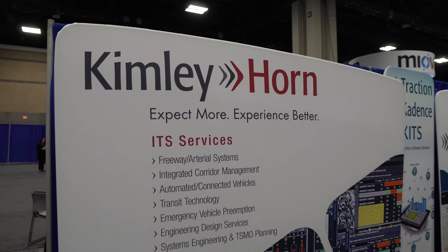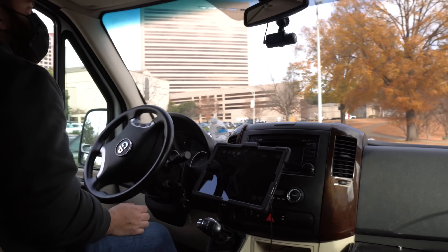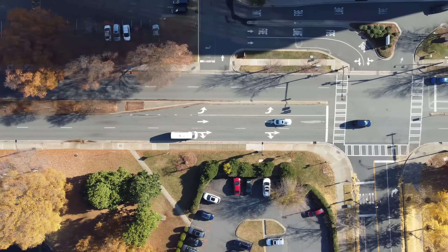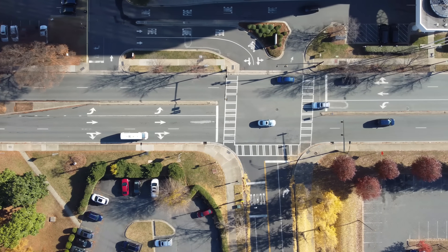North Carolina DOT is looking to lead the way in this industry with connected and autonomous vehicles. They want to put things out, get the feedback, get the data, and be one of those state DOTs that can push innovation so that roads are safer. That's number one — let's make sure that we can save lives.